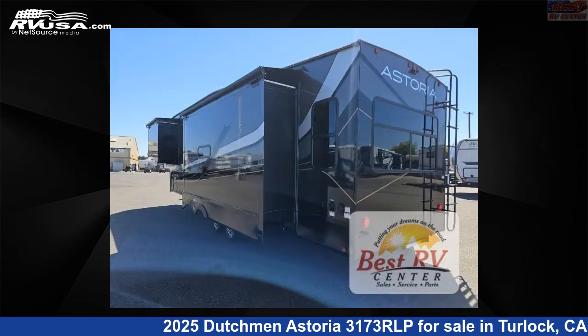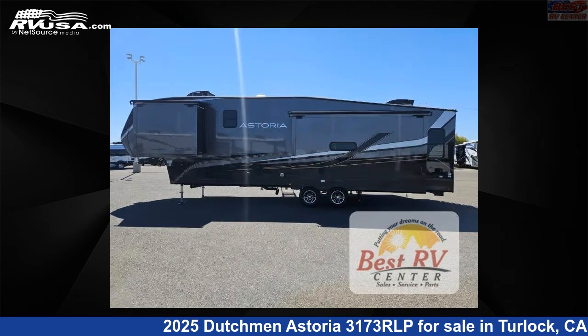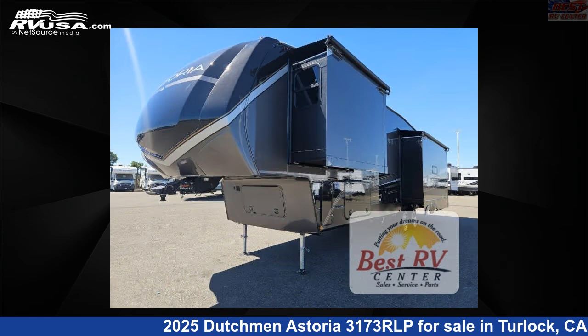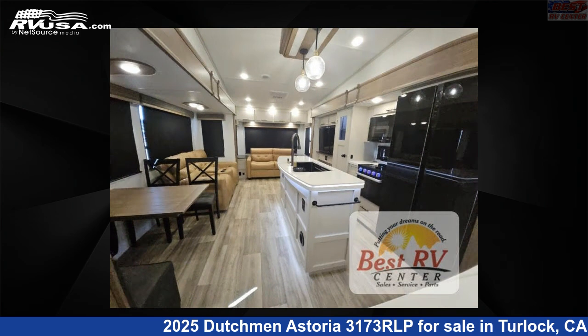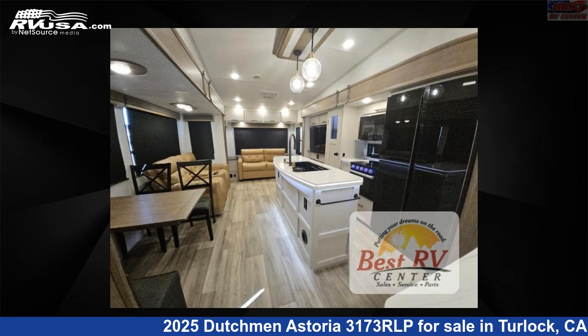Click the link in the video description to visit RVUSA.com and see more photos as well as the current price. This new Dutchman is 35 feet 0 inches in length and features a Bayport, Lexington interior, sleeps 4, slide-out, and 50 gallons freshwater capacity.